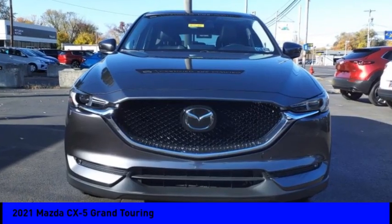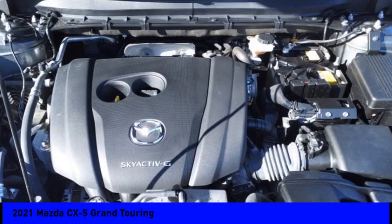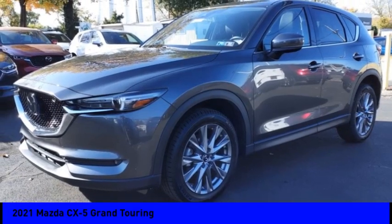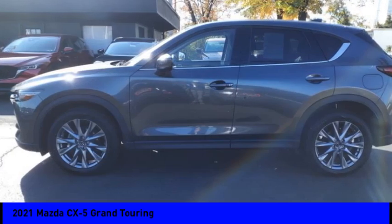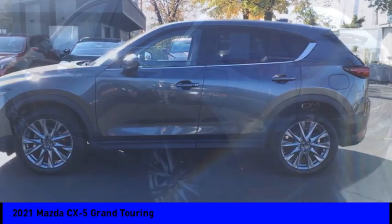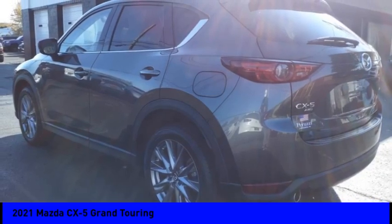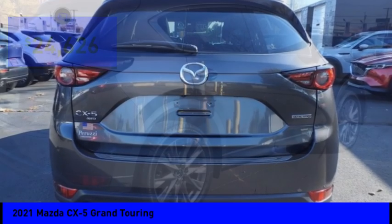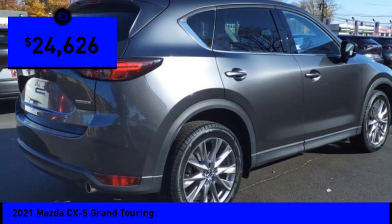Looking for the right vehicle? Check out the 2021 CX-5. With its fuel-efficient engine, engaging driving experience, and daring styling, the Mazda CX-5 is a good choice for those seeking a sporty yet thrifty crossover SUV and is priced below $25,000.